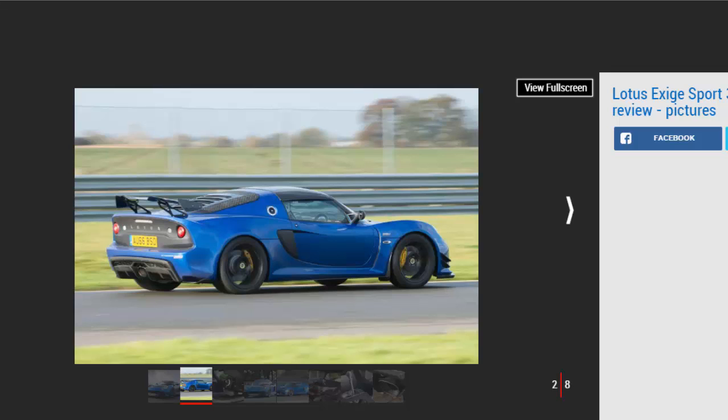However, it's more than just an Exige with a fancy body kit and an extra 30 BHP. A tweaked supercharger, uprated fuel pump, and exhaust system provide the extra shove, while a meticulous diet has stripped out unwanted weight. If you go for all of the lightweight options, just over 30 kilograms is shed.